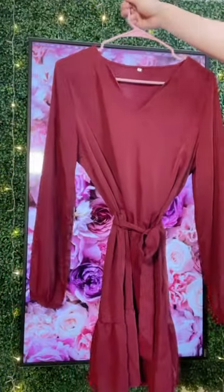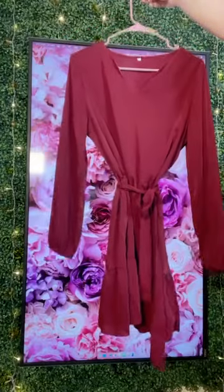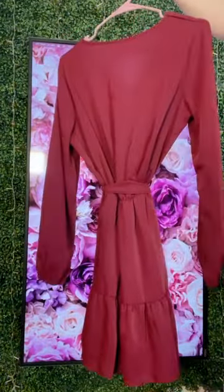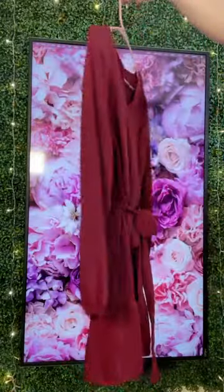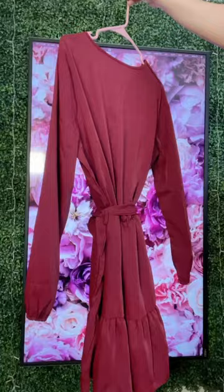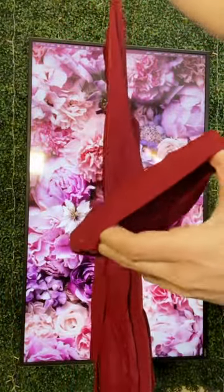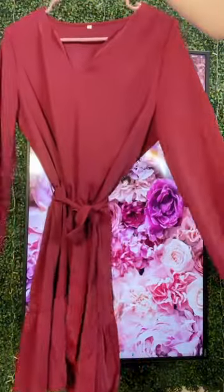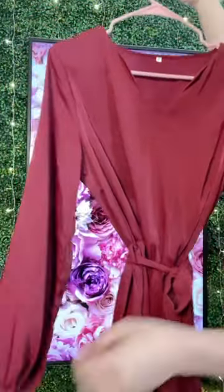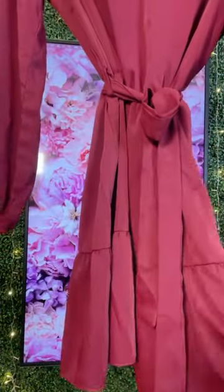We are looking at the long sleeve wine red slight v-neck flowy dress. It's got a little bit of an elastic at each side of the wrist which gives it a slight puff at the wrist, just like a slight cuff to it, so it kind of balloons out there — which I think is so pretty. You get kind of an emperor sleeve with that.